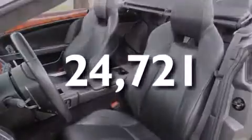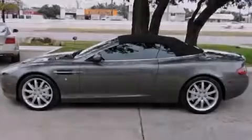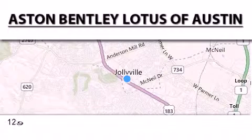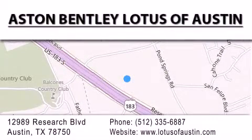Contact us today and schedule your opportunity to see this vehicle in person. Aston Bentley Lotus of Austin is located at 12989 Research Blvd in Austin. Our goal is to exceed all of your expectations to ensure that you'll return for future visits.